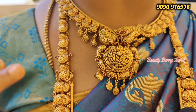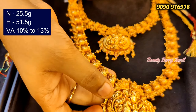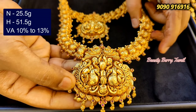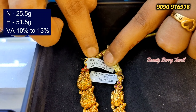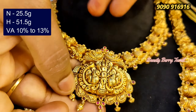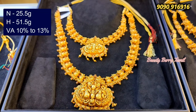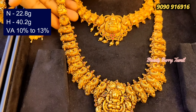This set is a peacock set. There are two peacocks on the side. This is 51 grams weight and 25 grams. This is a great pair of necklaces — I have a wedding set. We have a great look.